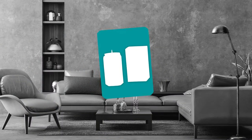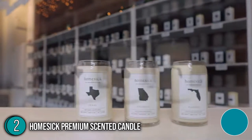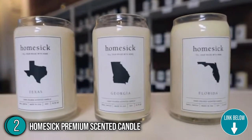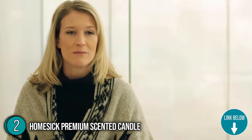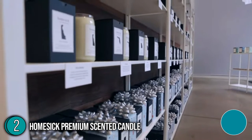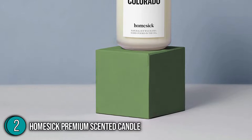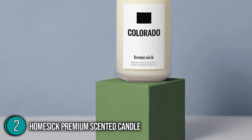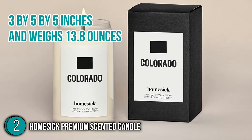The second scented candle on our list is the Homesick Premium Scented Candle. Wherever individuals are, the Homesick Premium Scented Candle evokes priceless memories through hand-poured fragrant items that are authentically made in association with devoted communities. This natural soy blend candle is expertly created to maximize aroma throw by releasing natural scents into the air. It measures 3 x 5 x 5 inches and weighs 13.8 ounces.